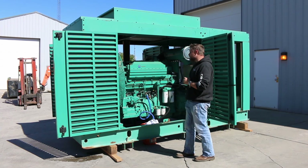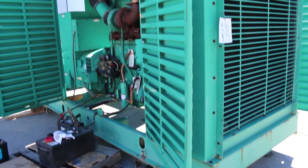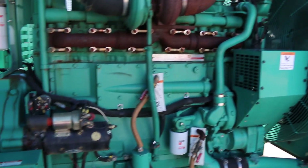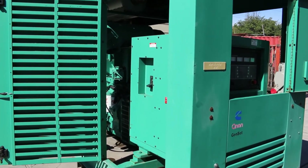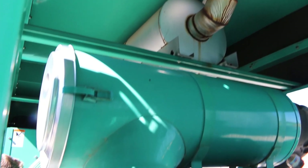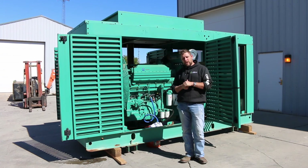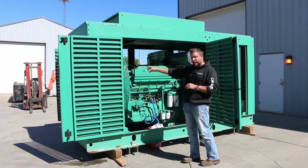This is a Cummins KTA 19 G4 engine — an inline six-cylinder Cummins that puts out about 755 horsepower at 1,800 RPM, turning a 500 kW generator. This is a 12-lead system, which means it can be reconnected in almost any three-phase voltage. It is currently set for 277/480, but if you needed us to adjust that before it hits the truck, we can do it.